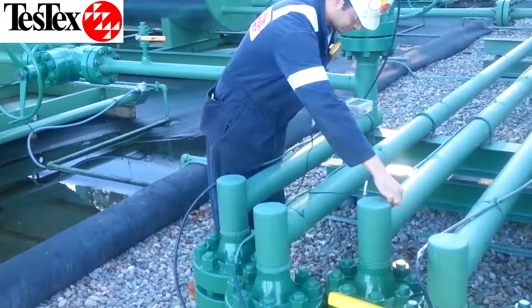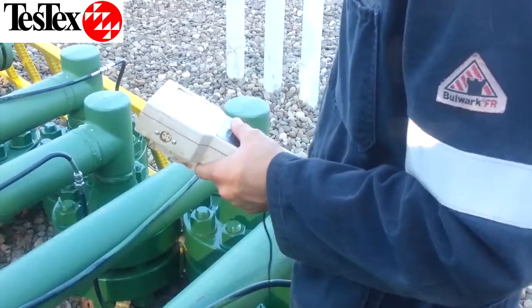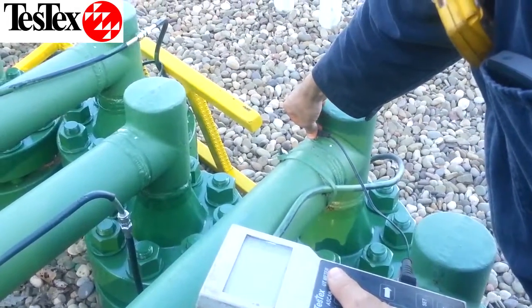In this case, we are examining the pipes leading to and from the GPU for erosion caused by sand that may get past the sand trap. This team is examining the bends where the erosion is most likely to occur with ultrasonic thickness meters.